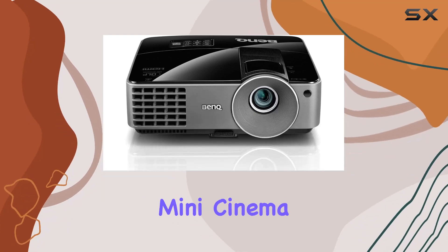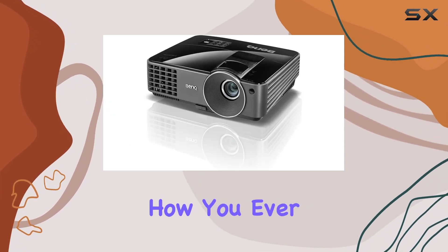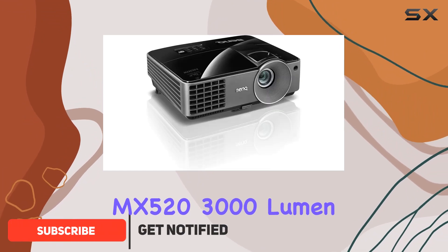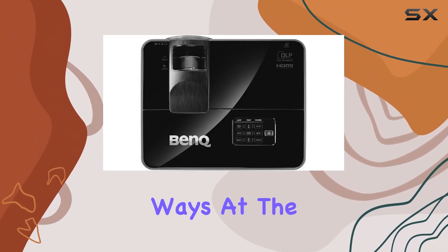Imagine turning your living room into a mini cinema that not only brings movies to life in stunning 3D, but also does it with such efficiency that you're left wondering how you ever managed without it. The Benkem X5 3000 Lumen XGA Smart Deco 3D DLP projector promises just that, and it delivers on this promise in a variety of impressive ways.